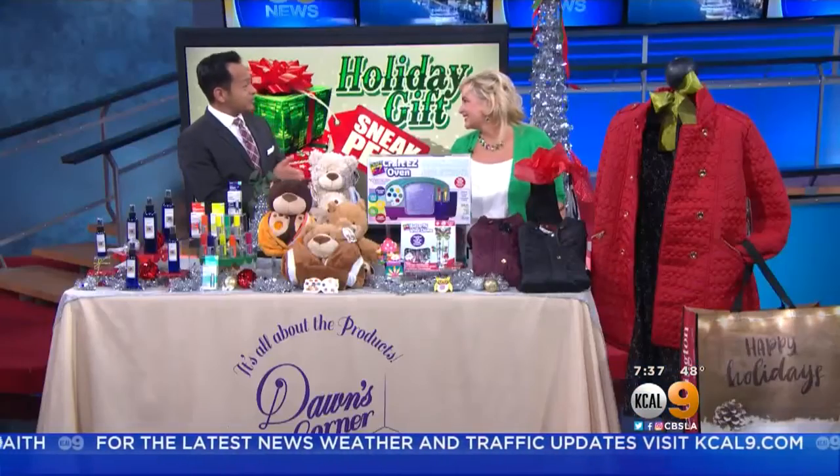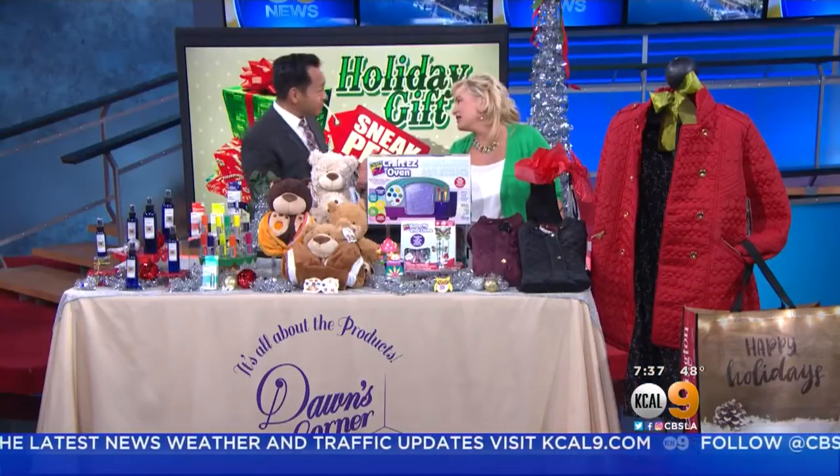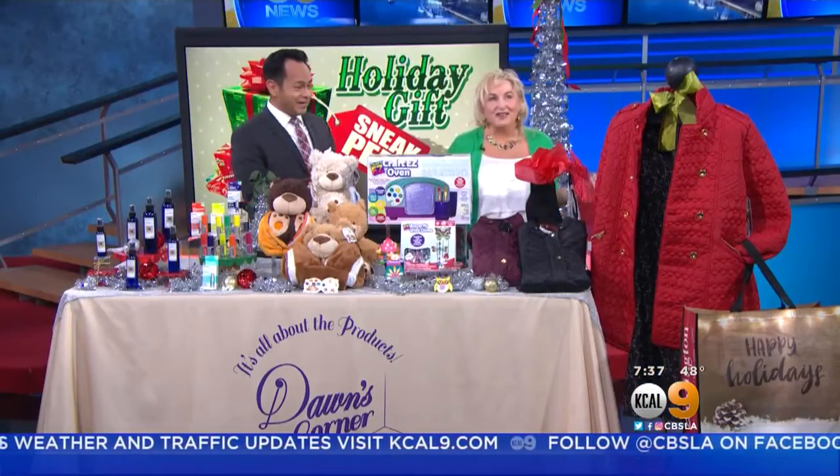The holidays are just around the corner, and here to give us a sneak peek of some unique gifts is beauty and lifestyle expert Don McCarthy. Good morning. Good morning. Thank you for having me. I'm so excited — the holidays are around the corner, and I have been searching high and low, bringing you the latest and greatest.